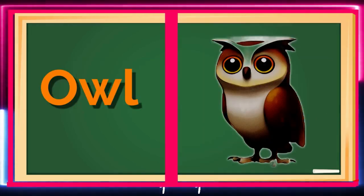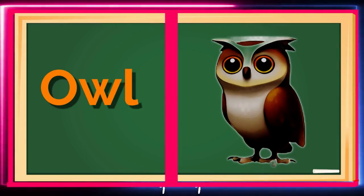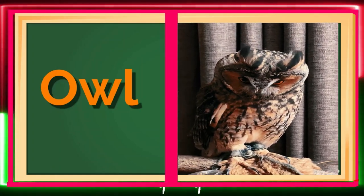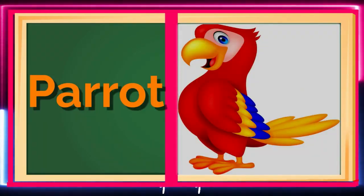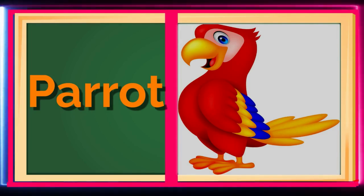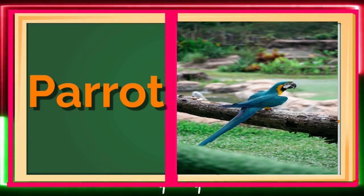Meet the Owl, a wise and mysterious bird that hunts at night! Owls have excellent hearing and can turn their heads almost all the way around! Next, we have the Parrot! A colorful and intelligent bird that can mimic sounds and even talk! Can you pretend to be a parrot and repeat after me?